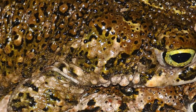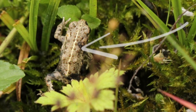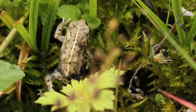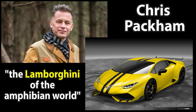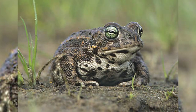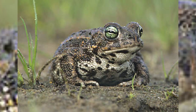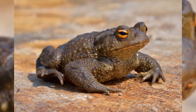Their backs are covered with dark warts, often with yellow or red tips. The key feature that can be used to identify natterjacks is a clear yellow stripe along their back, which common toads don't have. Thanks to this characteristic, they were famously described by Chris Packham as 'the Lamborghini of the amphibian world.' Natterjacks can also be differentiated from common toads by their green iris that surrounds an oval horizontal black pupil, quite different to the bright orange iris of the common toad.